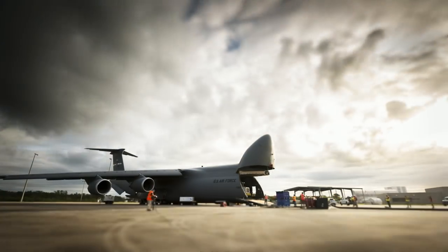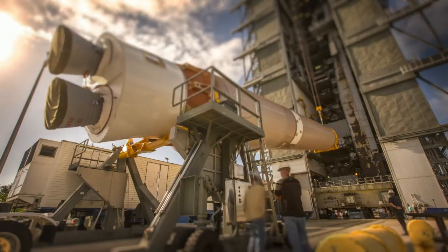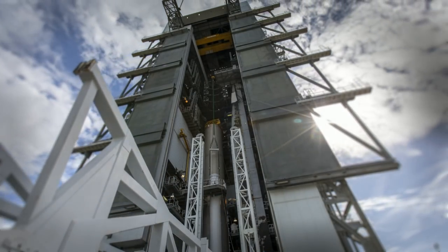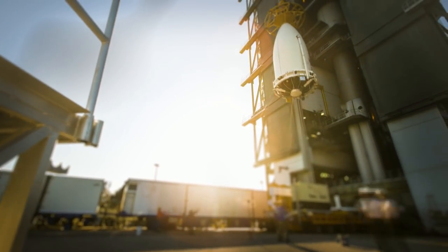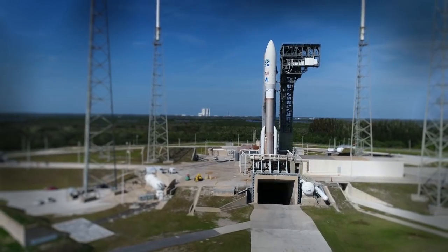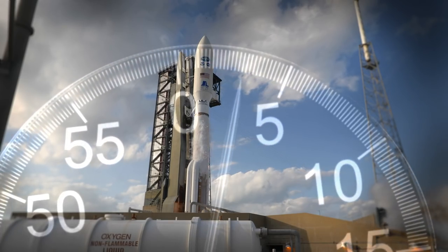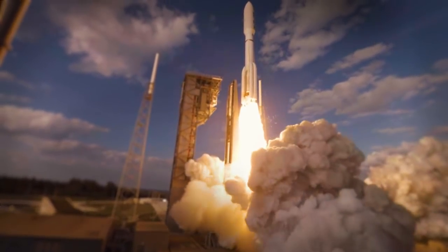There is a moment at the start of every mission when everything comes together — a moment when years of preparation and planning are put to the test. There are no second chances. Success or failure is just a heartbeat away. A spacecraft and its rocket, on the pad, fully fueled and ready to launch. In that moment, a controlled explosion is released with such intense power it can propel a spacecraft off the Earth and into space for the benefit of all. We call this moment T-Zero.